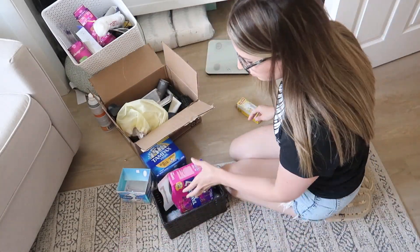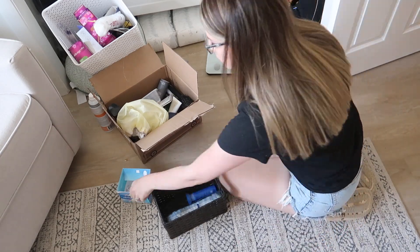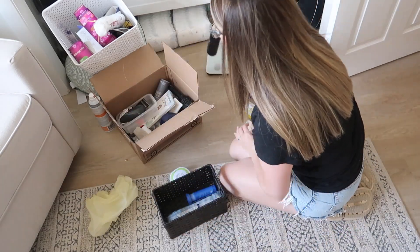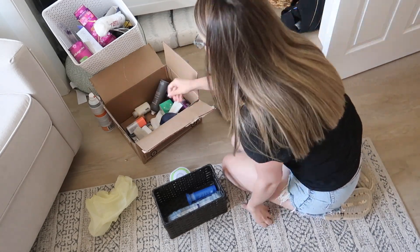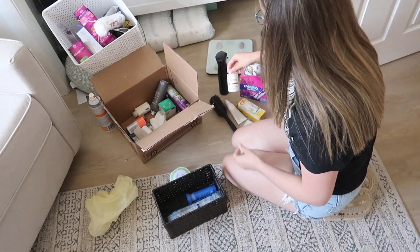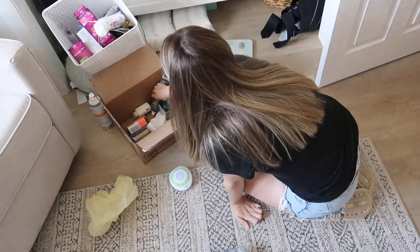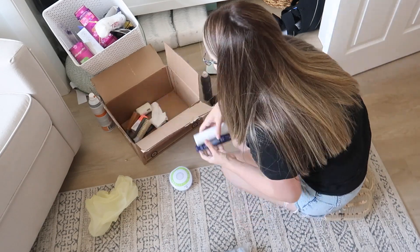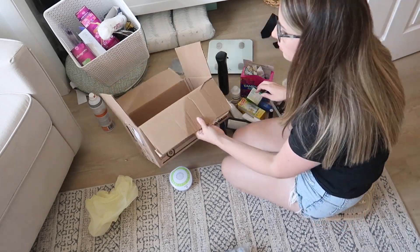We had been storing most of our bathroom items in the baby's room for the past couple of weeks while working on the bathroom, so I'm going through that and decluttering it. I realized that while we were doing all of the renovations, there were some things that none of us were using — no one reached for it or asked for it during that time. So I figured that was a good time to say goodbye to those things.